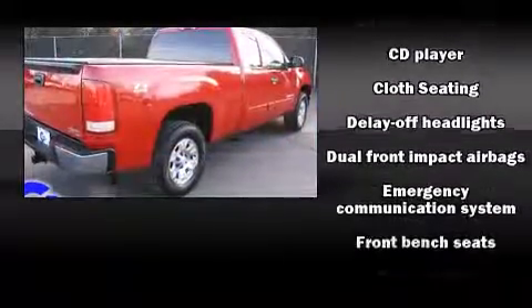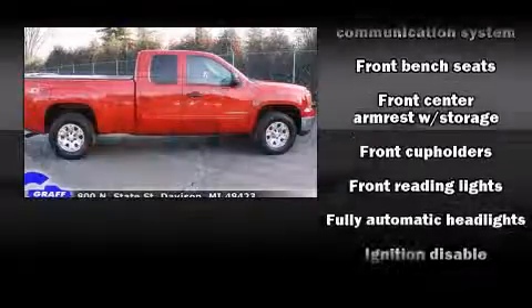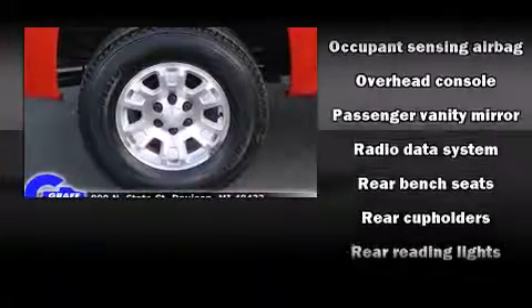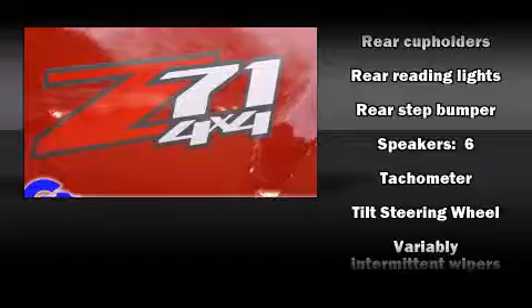Premium sound drives six speakers, providing you and your passengers a sensational audio experience. Passengers are protected by various safety and security features including dual front impact airbags, ignition disabling, OnStar, and ABS brakes.